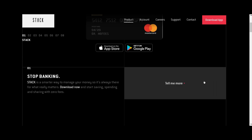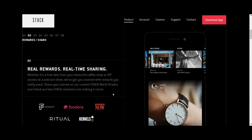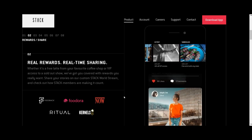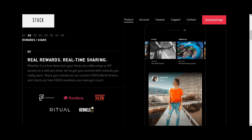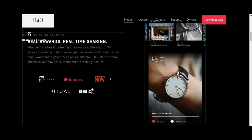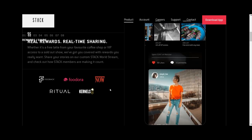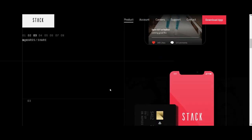The site says Stack is a smarter way to manage your money. It mentions real-time rewards — whether it's a free latte from your favorite coffee shop or VIP access to a sold-out show, you're covered with rewards you really want. It looks like Stack is attached to some sort of rewards program, though they don't give much detail about the reward rate or which merchants qualify.